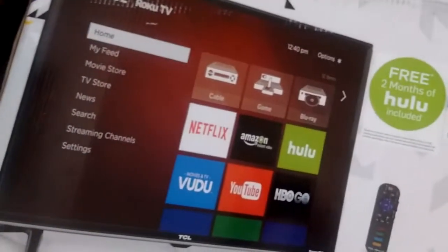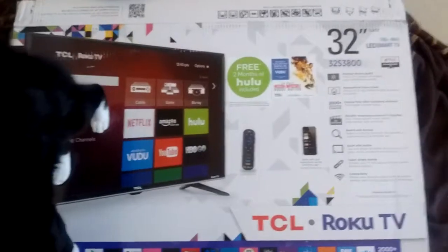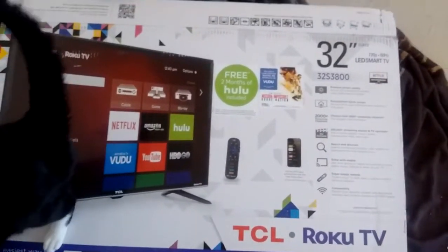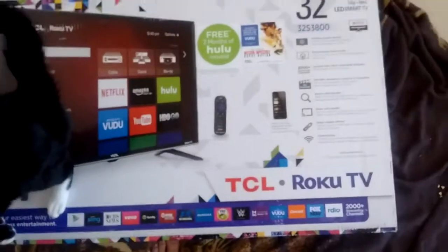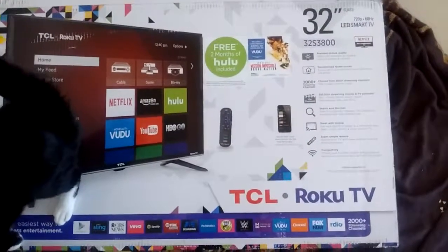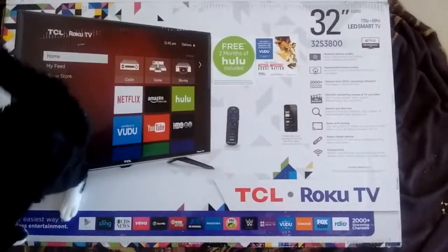As you see I have the box right here. I literally just got this about a week ago and my cat likes it. I've been using a 19-inch TV for the past 6 years because it really just worked for me fine here as a bedroom TV. But I got tired of having such a small screen so I decided it was time to upgrade.